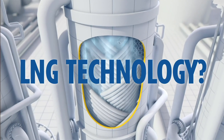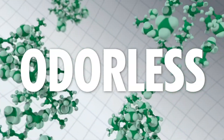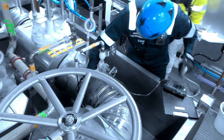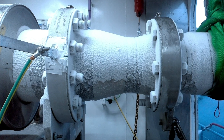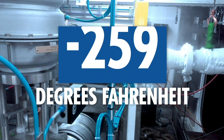But what exactly is LNG, and why is this a game-changer? In its liquefied state, LNG is odorless, colorless, more environmentally friendly, and competitively priced compared to other fuels. It's considered to be on the forefront of marine industry fuel technology, and it maintains its liquefied nature by being refrigerated at a very cold temperature — minus 259 degrees Fahrenheit.